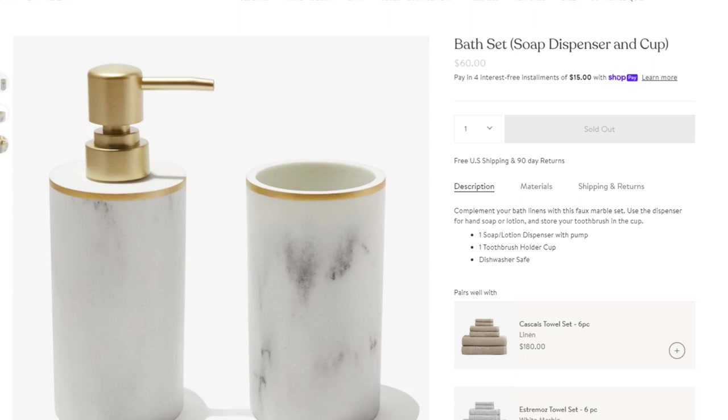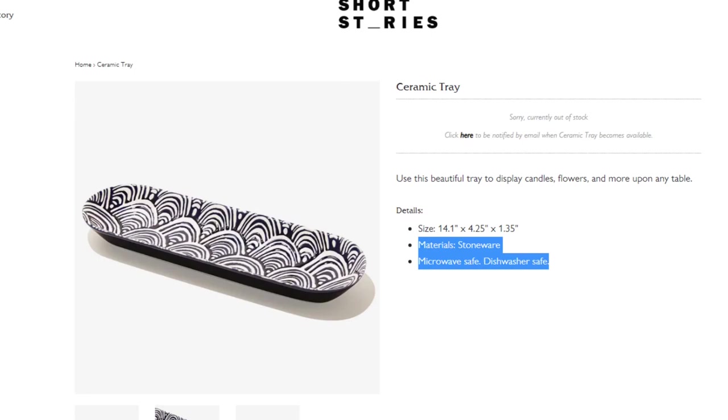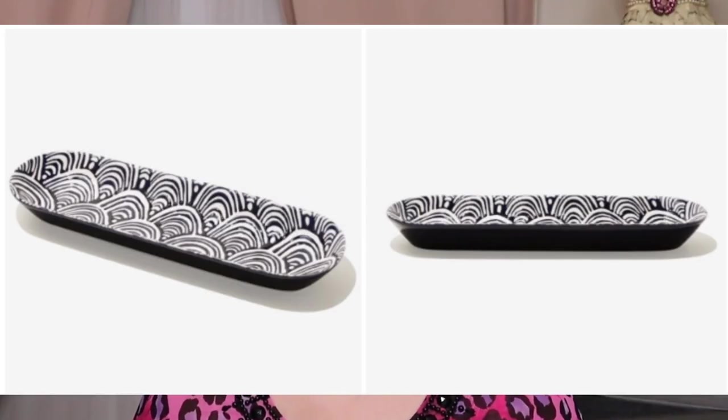There's also another bathroom item — from Sunday Citizen, this is a bath set that retails for $60. It is currently sold out on their site. The items are dishwasher safe; the material is resin, stone powder, and faux marble finish. From Short Stories, there are some ceramic trays as an option — blue and white long trays. Their size is 14.1 by 4.25 by 1.35 inches, with a retail value of $40. These are microwave and dishwasher safe; the material is stoneware.